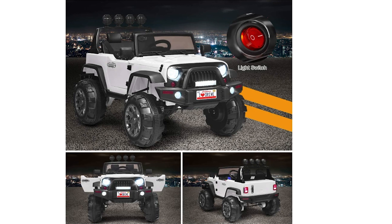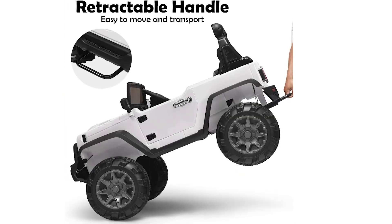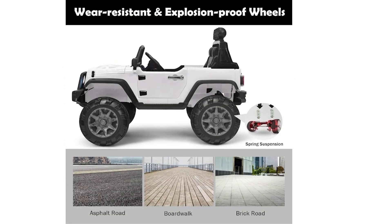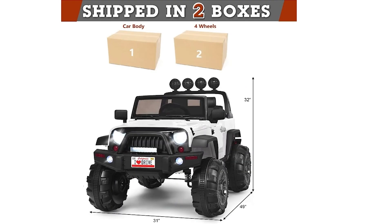The Costin 12-Volt Ride-On Car offers a realistic driving experience with double doors with magnetic locks, a multimedia center, forward and reverse shifters, horn buttons, and shining LED lights. Children can adjust settings through the dashboard, and storage space behind the car provides room for toys, snacks, or other items. With speeds up to 1.8 to 3.7 miles per hour, this stylish and well-designed car makes an ideal gift for any child looking to embrace their adventurous side.